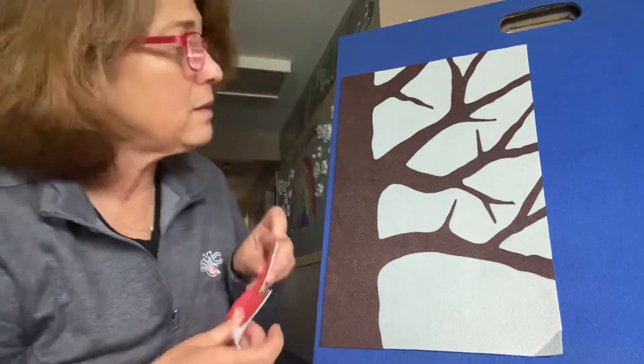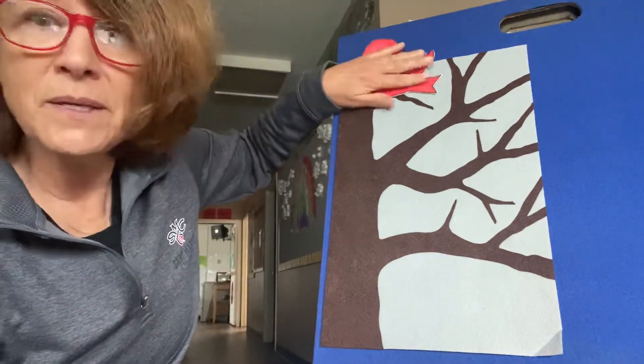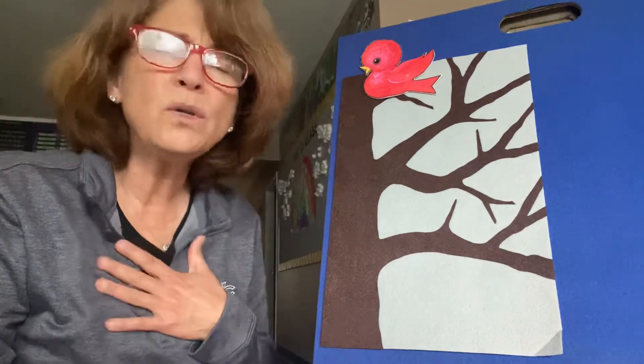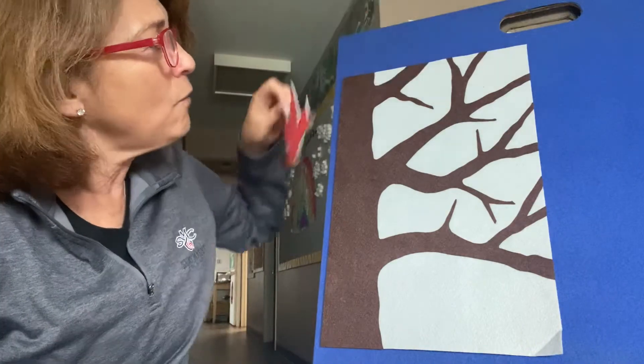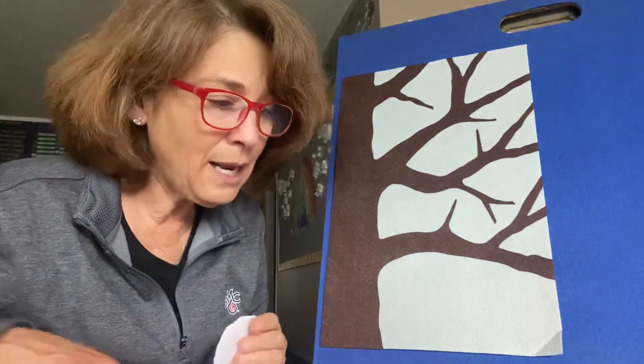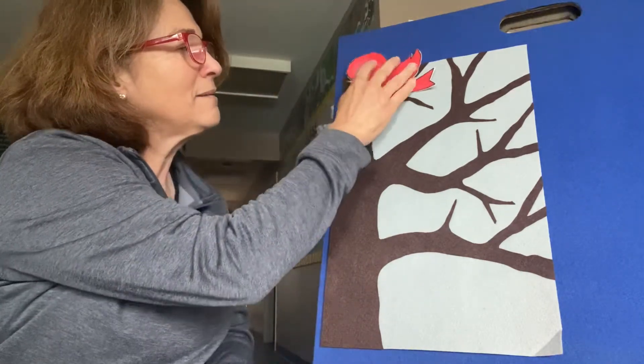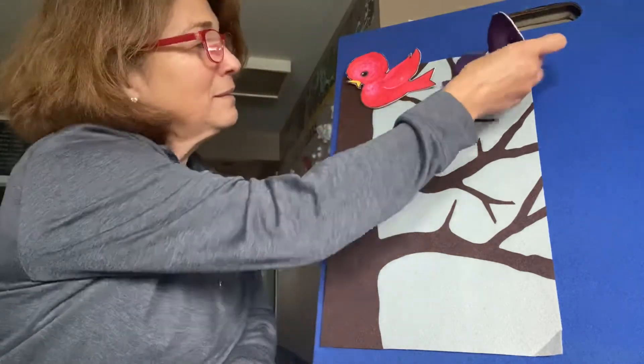The first bird that we're going to add is a little red one. Let's put him right up at the top. There was one little bird in one little tree saying, I'm so alone and I don't want to be. So he flew far away and over the sea and brought back a friend to live in the tree. So let's put our red one back and look who he brought.